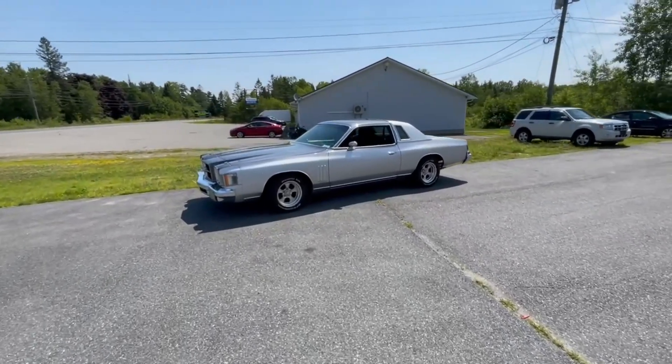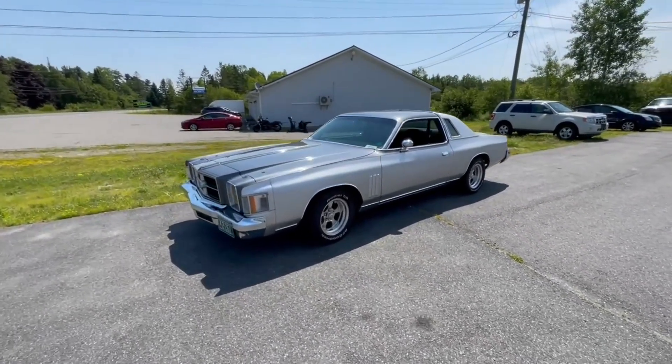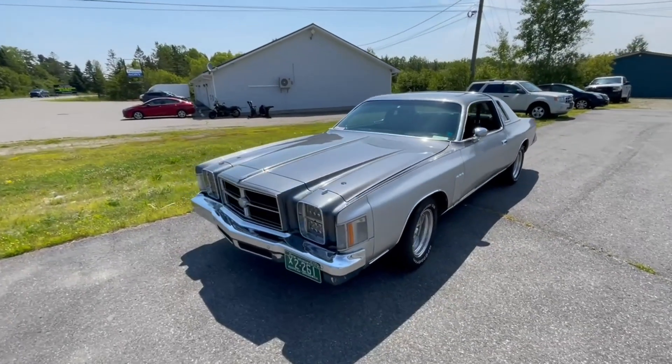There's the '79 Chrysler Cordova all cleaned up and ready to start driving for this season, but that is not what this video is about today. We're talking fuel economy in a Yugo, so stay tuned.